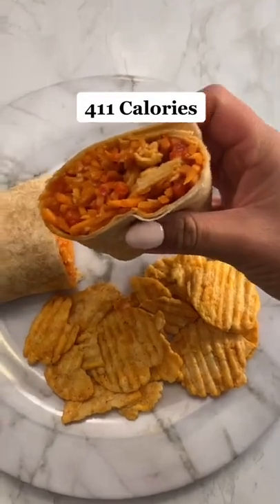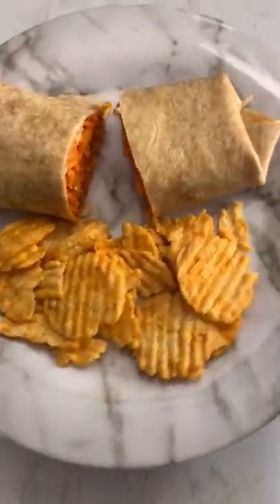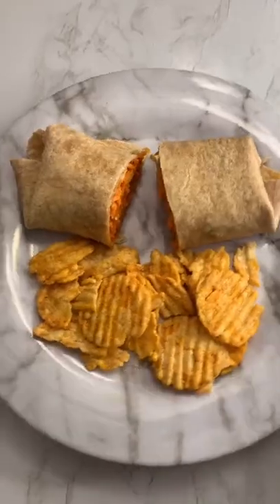For lunch, I had a turkey and veggie wrap with some barbecue chips on the side. I used their olive oil wraps — very good.